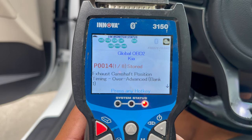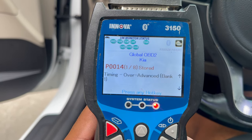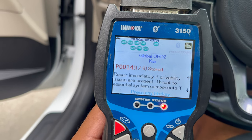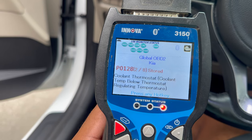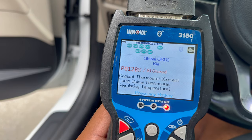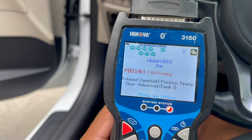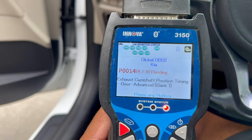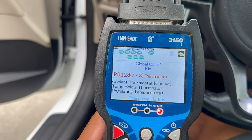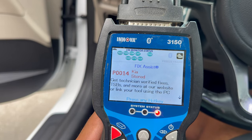We've got quite a few codes here. Exhaust camshaft position timing over-advanced, severity two or three. Coolant thermostat temperature below thermostat regulating temperature. Glow relay. Exhaust camshaft position timing over-advanced again. Coolant thermostat, glow relay — but notably no low oil pressure code.